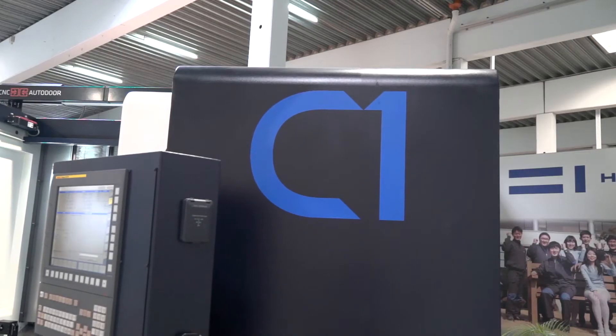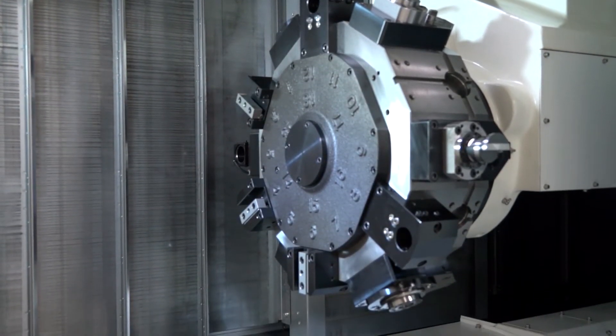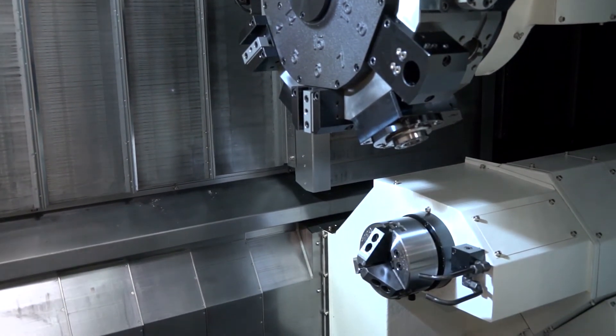Huachon around the globe sells 1,800 machines a year and employs 1,400 people. It is the largest privately owned machine tool manufacturer in South Korea and has its own foundry. Huachon also has a separate company called Soem, who manufacture chucks, spindles, and turrets — not just for Huachon machines, but for other leading machine tool manufacturers as well.